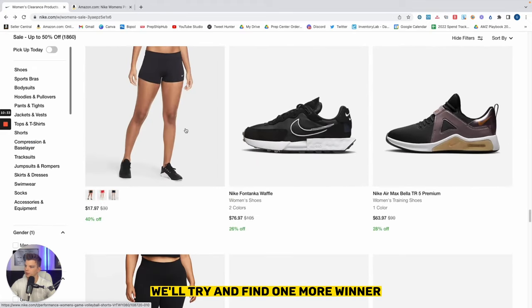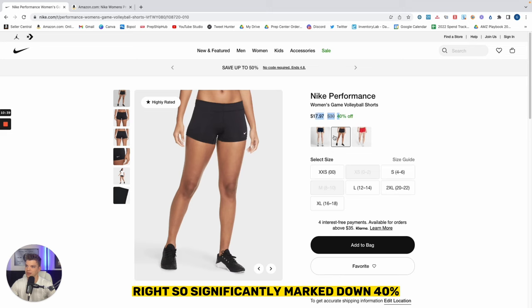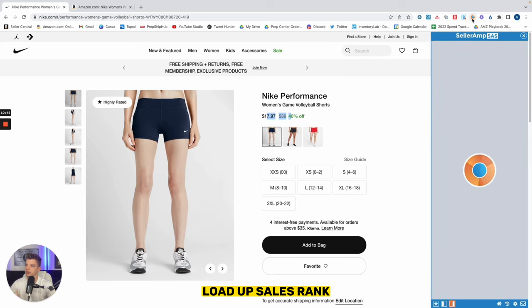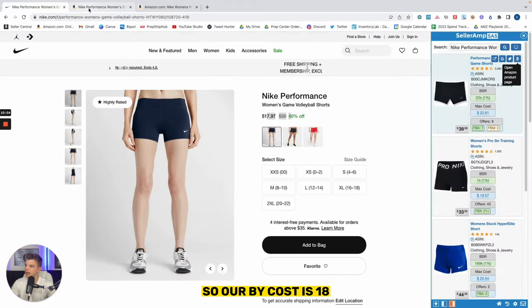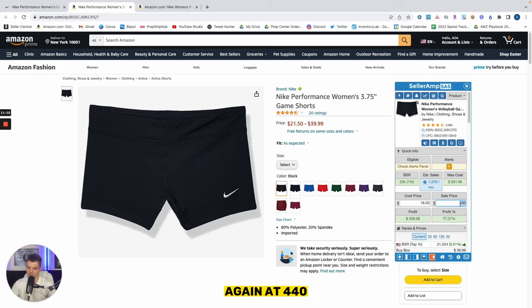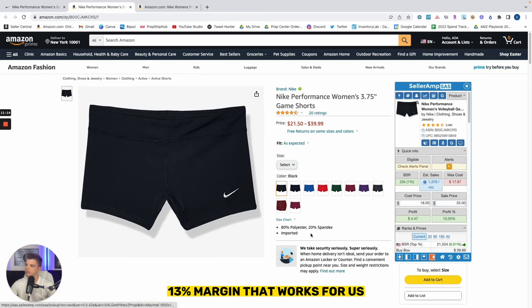We'll click in here and see what this one has to offer — being that we had success with the other one. Significantly marked down 40%. It looks like we have black, red, and navy blue. Load up the sales rank and see if we can identify an Amazon listing associated. Looks like we did, and we may actually be in business here as well. Our buy cost is $18. So before we get started, we want to identify our target — probably around $33 to $34. That's about a 13% margin, and that works for us.